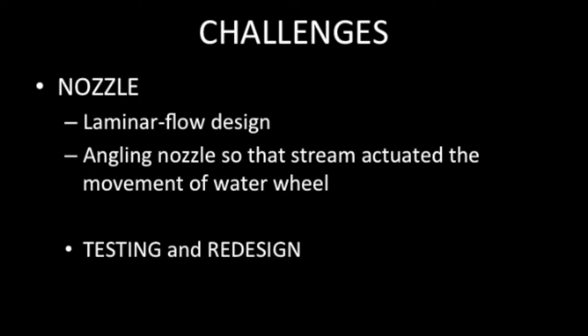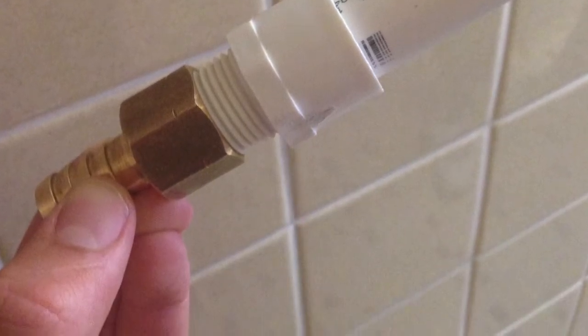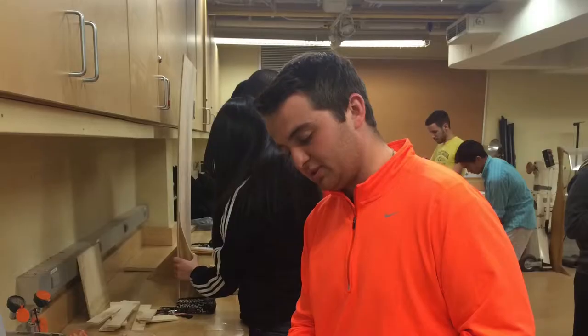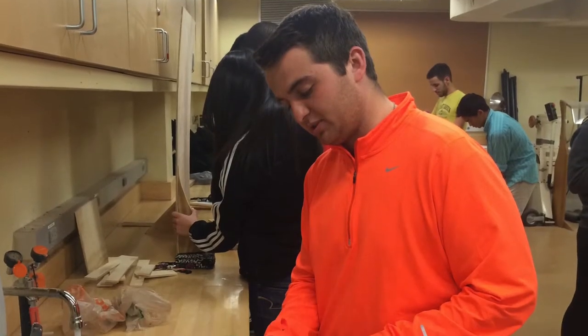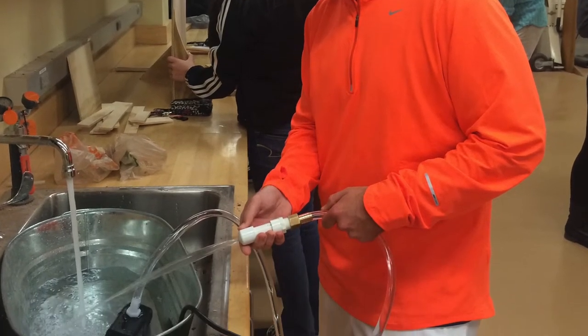Then we ran into the problem of too much pressure. This was controlled by a valve bought at Home Depot, which allowed us to either increase or decrease the radius of the flow.